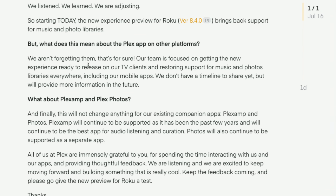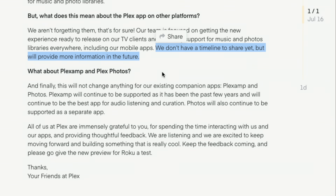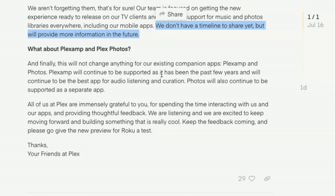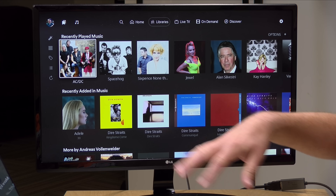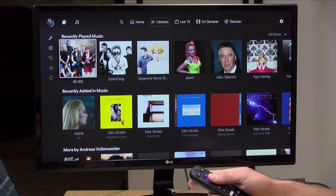It also means that other Plex apps will regain this functionality as well. They don't have a timeline to share yet, but they will provide more information in the future. Plexamp and Plex Photos will continue as their own standalone apps, but you will get the functionality back in the mainline app. Now, these new Plex apps are running on the same architecture, so once they get it fleshed out on one device it can get rolled out to the others more easily — and that's part of their reason for moving to this new app platform.